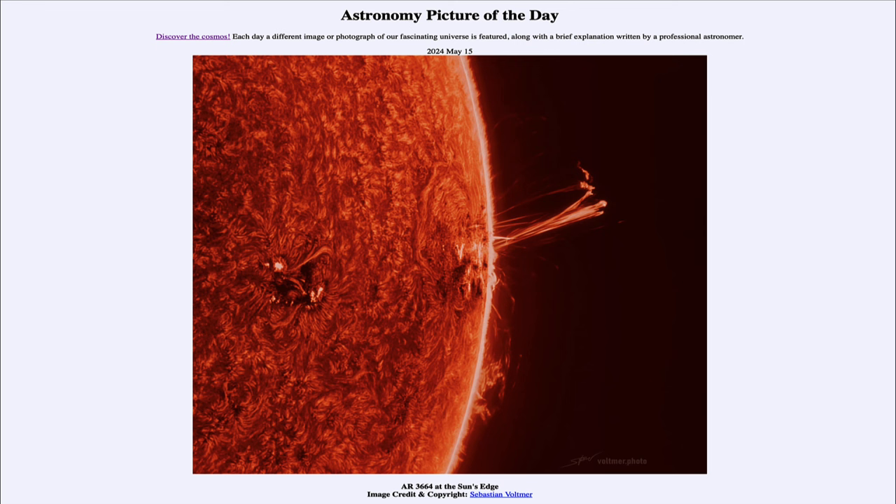That was our picture of the day for May 15th of 2024, titled AR3664 at the Sun's Edge. We'll be back again tomorrow for the next picture. Until then, have a great day, everyone.